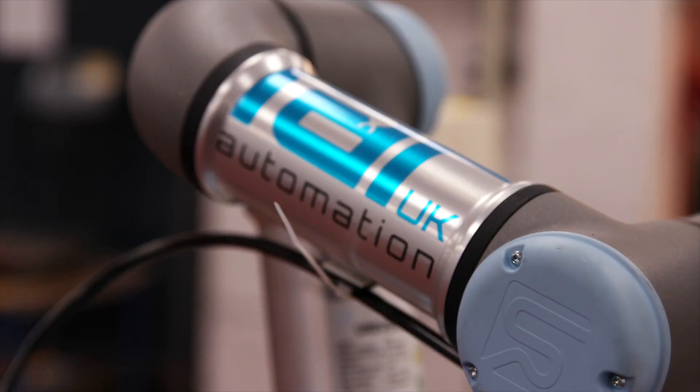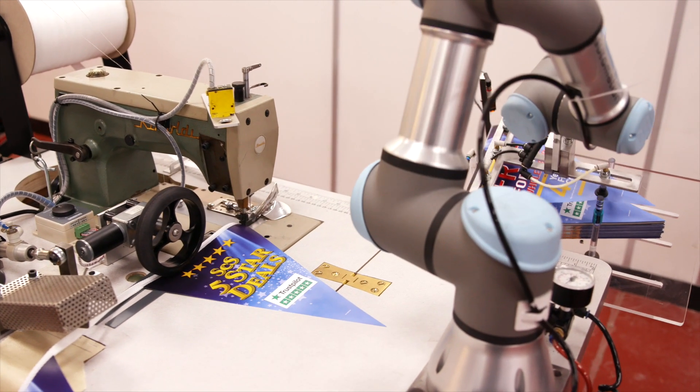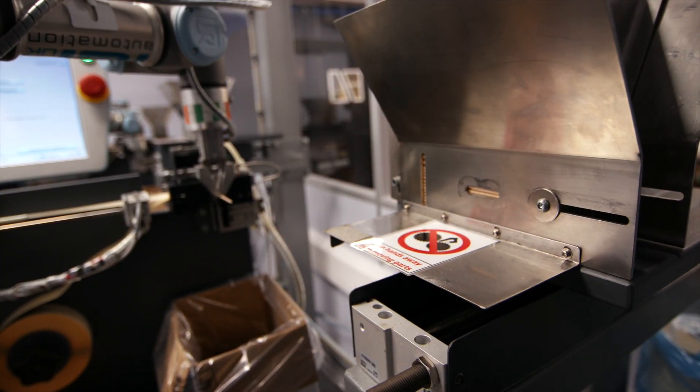The robots are already hard at work and assist with a range of tasks. These include sewing bunting, blowing up balloons and assembling food flags.